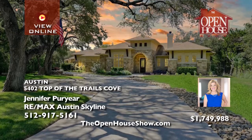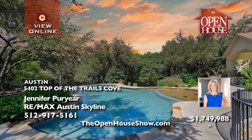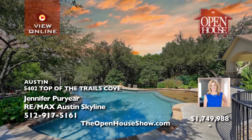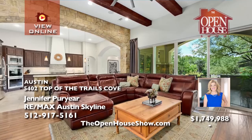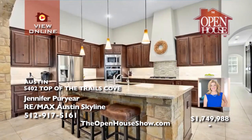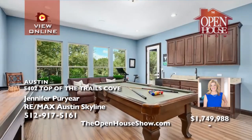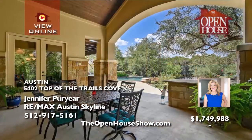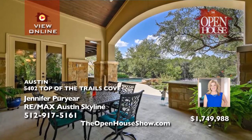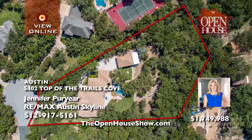Jennifer Puryear presents a private 1.27-acre oasis just minutes from Lake Travis, nestled on a cul-de-sac with four bedrooms, three baths, and a four-car garage. Take in the gorgeous Texas sunsets from the sparkling pool with swim-up bar. Entertain around the luxurious outdoor kitchen and enjoy lake life with access through the waterfront HOA Park, a marina, and boat ramps. It's an incredibly low tax rate and HOA dues.